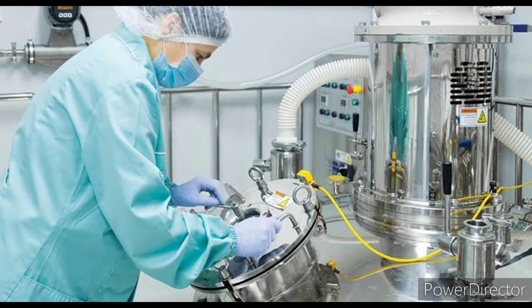Ensure that the equipment is cleaned and ready for use by checking visually and in the relevant logbook. Before we start the equipment, we will verify that the equipment is clean.